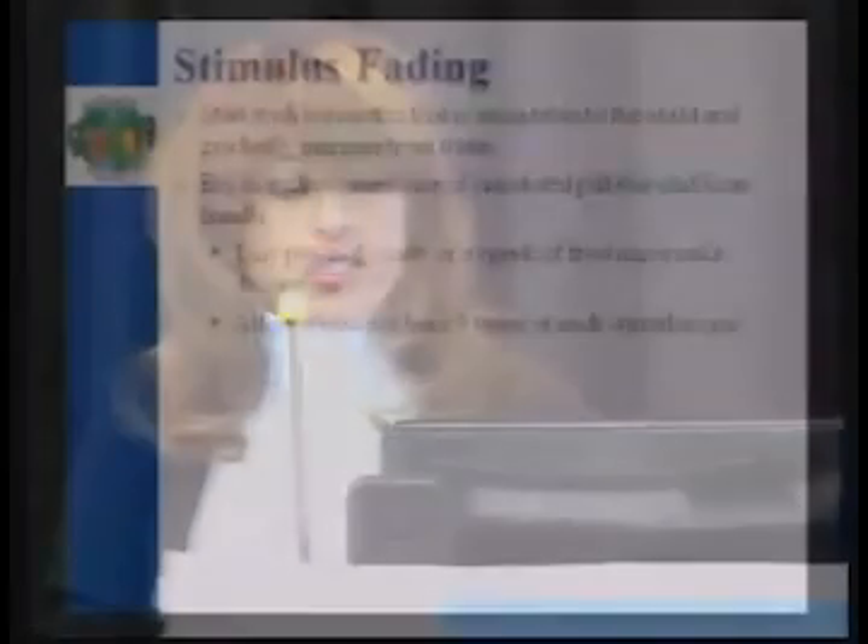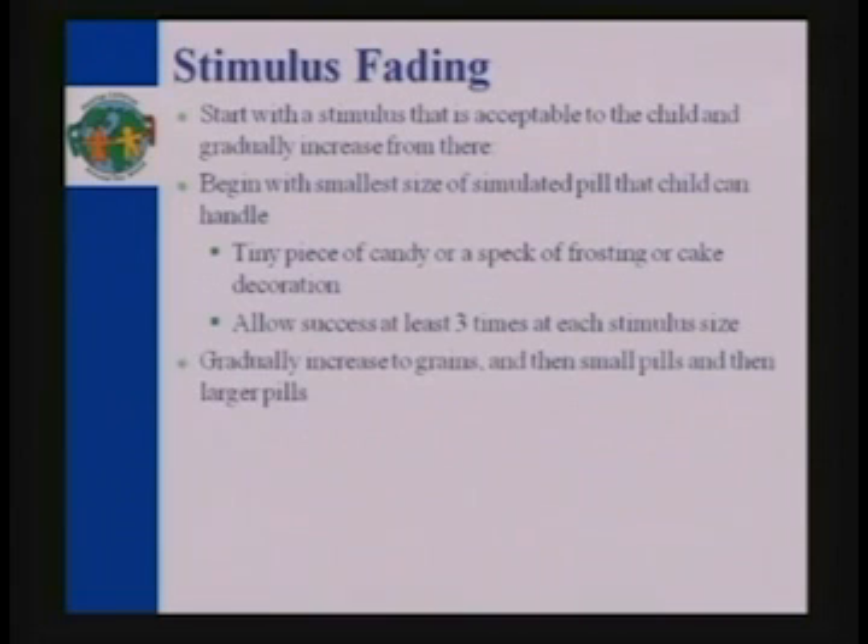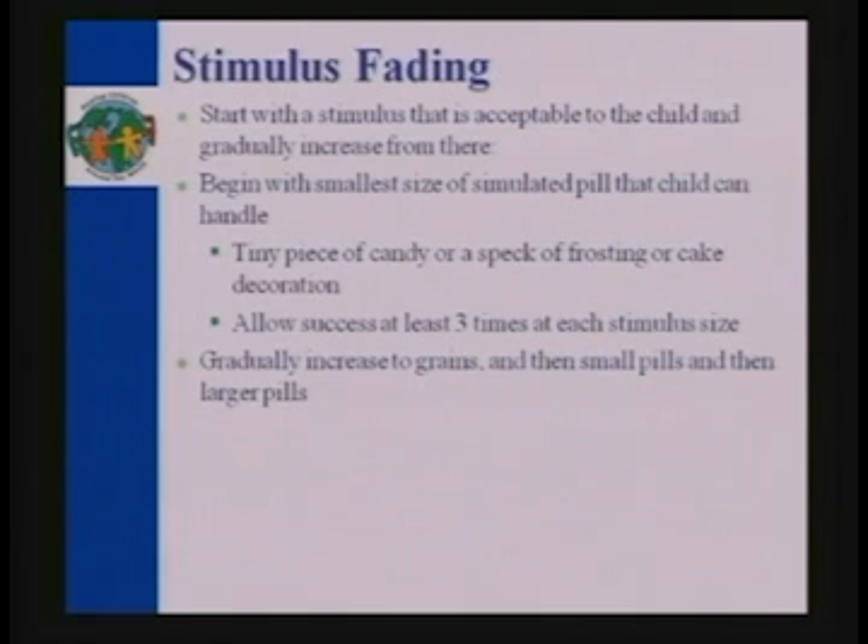All the child has to do is put it on their tongue — then success, happiness, and all that. We do this in about seven hours, but you can spread it out or bring sessions together however you want — it doesn't really matter. What you'll do is gradually increase the size. Begin with the smallest size — a tiny piece of candy or a speck of frosting — allow success three times at that level, then gradually increase to grains, then small pills, then larger pills. Some containers are just melting candy, which you can get gluten- and casein-free. Once you go to pill size, those are a bit harder to order — we use placebo pills available in sizes one, two, and three.